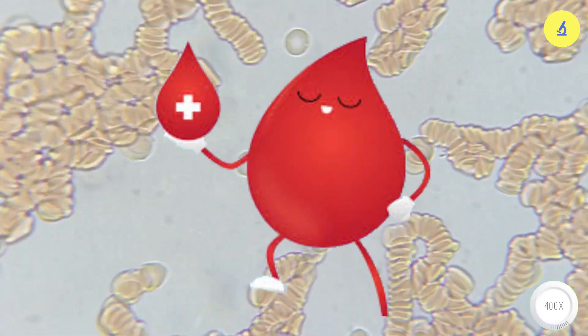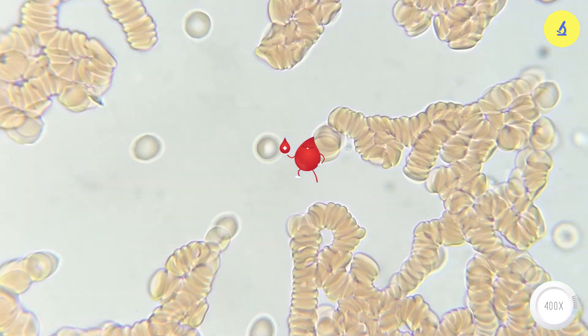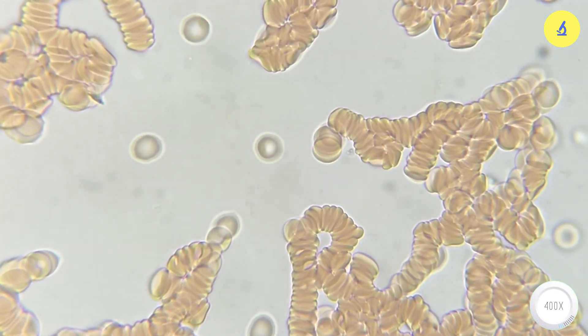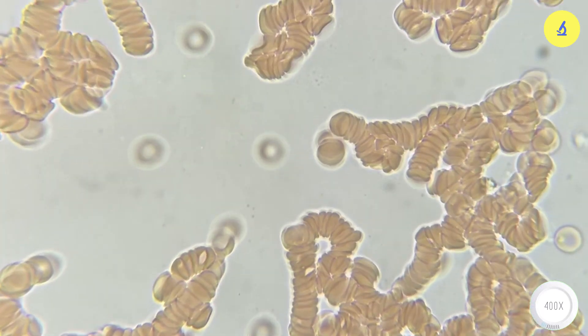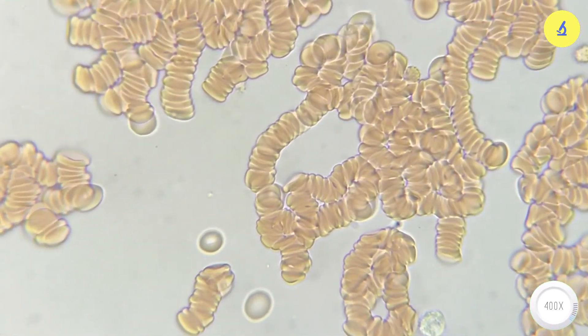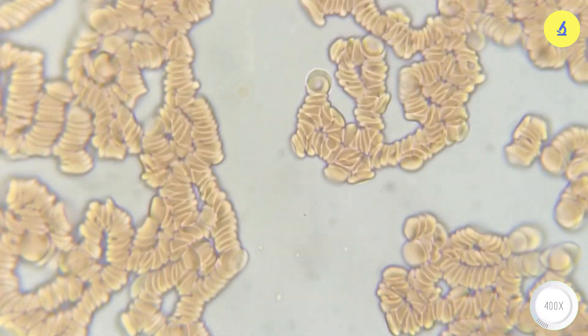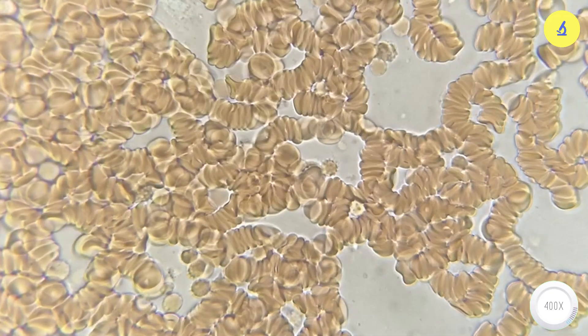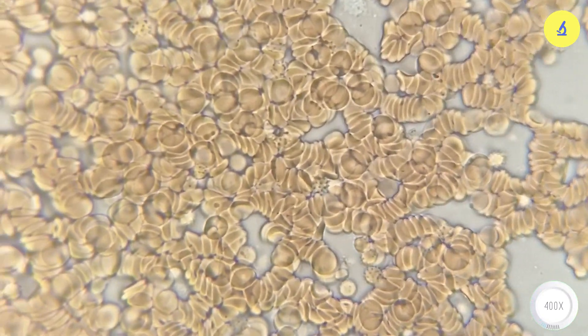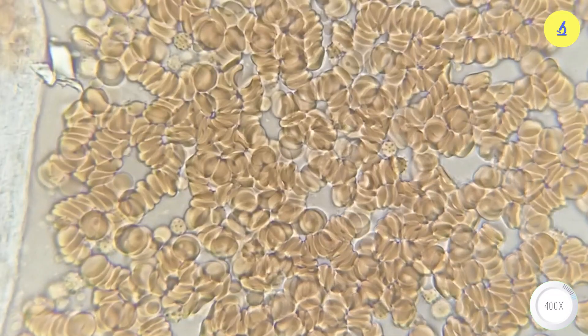Blood also helps protect the body and fight against viruses and bacteria, and it also helps regulate body temperature. For example, when we engage in strenuous work or exercise that causes the body to heat up, the blood vessels dilate to allow more blood to flow through, and the cold blood carries body temperature when flowing through areas with high temperatures to help balance it out. This also explains why our faces turn red when we work hard.